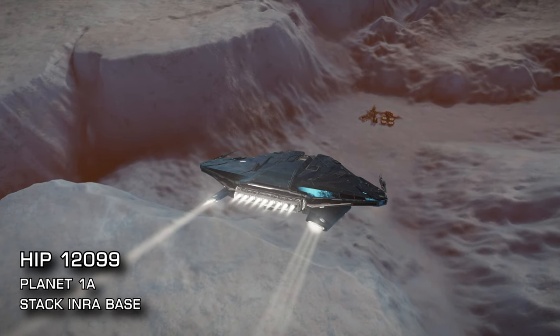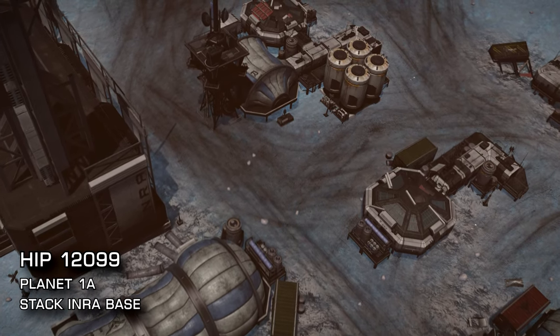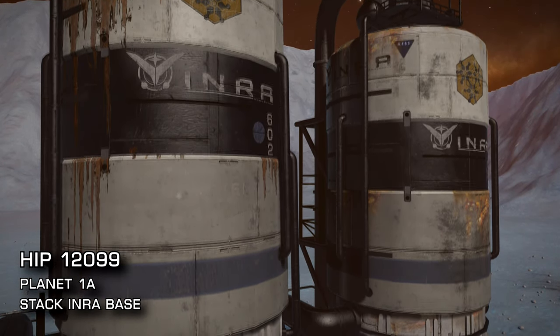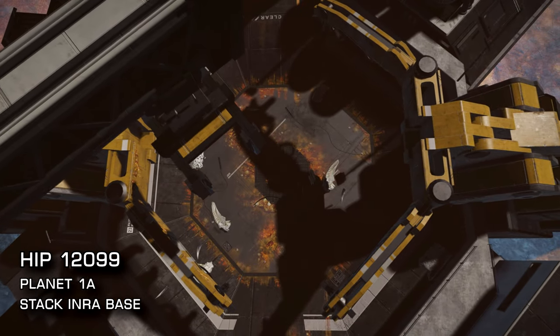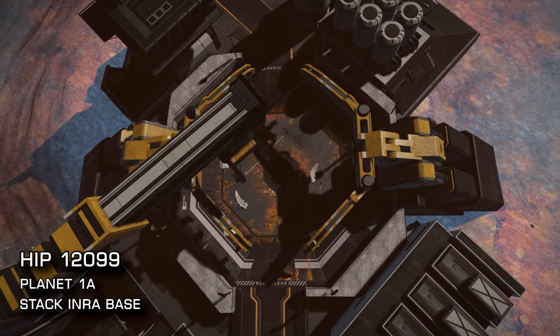Next up is HIP 12099, 216 lightyears from Sol. Surface scan planet 1a and you'll find the Stack INRA base, a spectacular secret experimentation site. As well as being able to gather some materials and some audio logs, you'll also see some fairly grim direct evidence of INRA's experiments on live Thargoid specimens when developing the mycoid virus weapon.